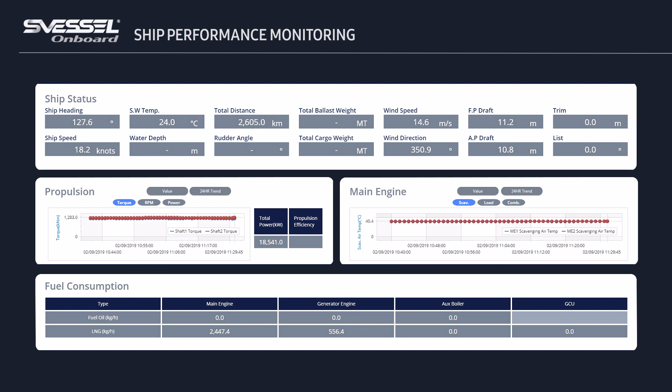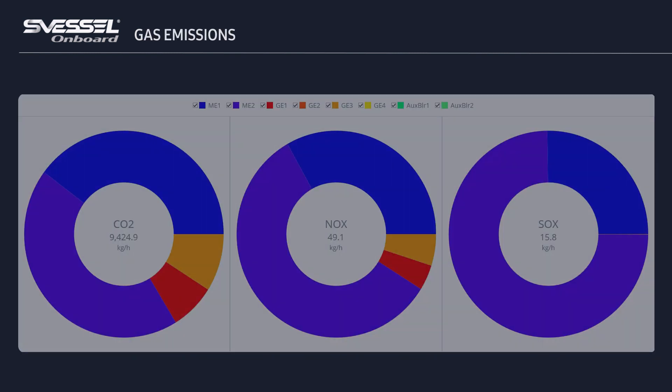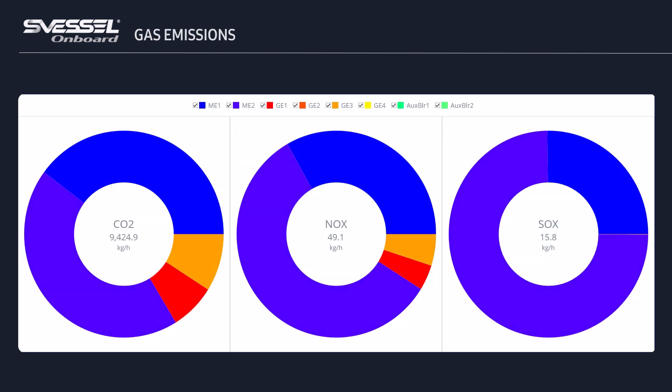S Vessel supports core monitoring functions such as ship performance analysis, energy usage, and emission gas monitoring, which helps better understand the ship's condition and respond to problems in a timely manner.